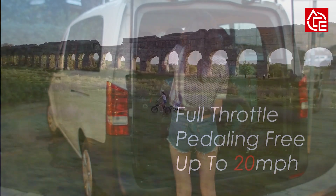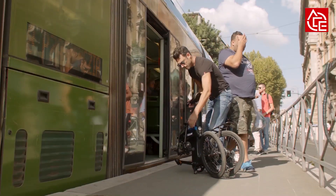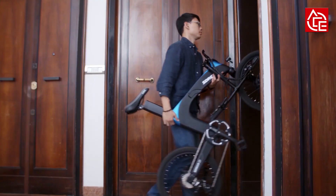Also don't forget the power of the magnet suction buttons — their strong suction ability keeps the folded frame always compact, allowing you to take the bike onto a crowded metro or elevator easily anytime.